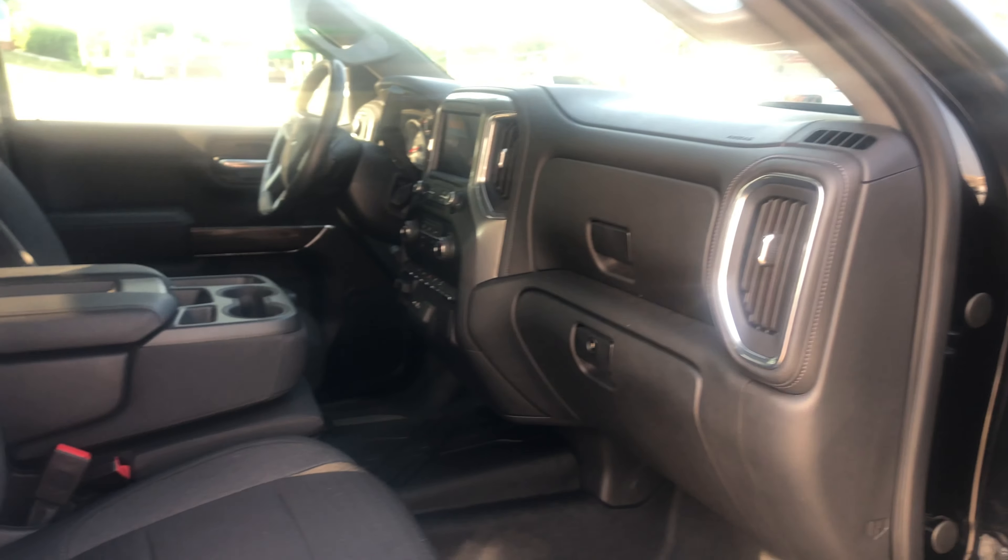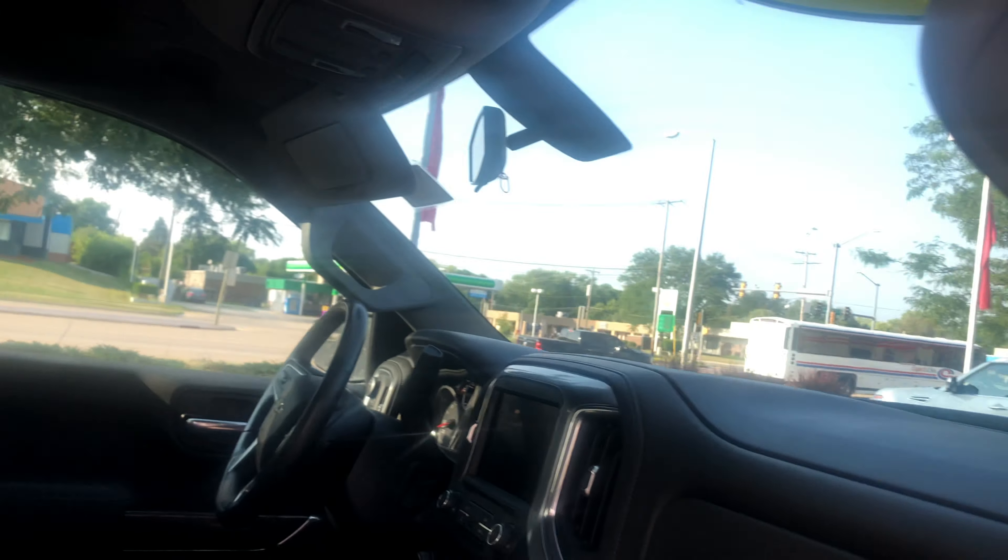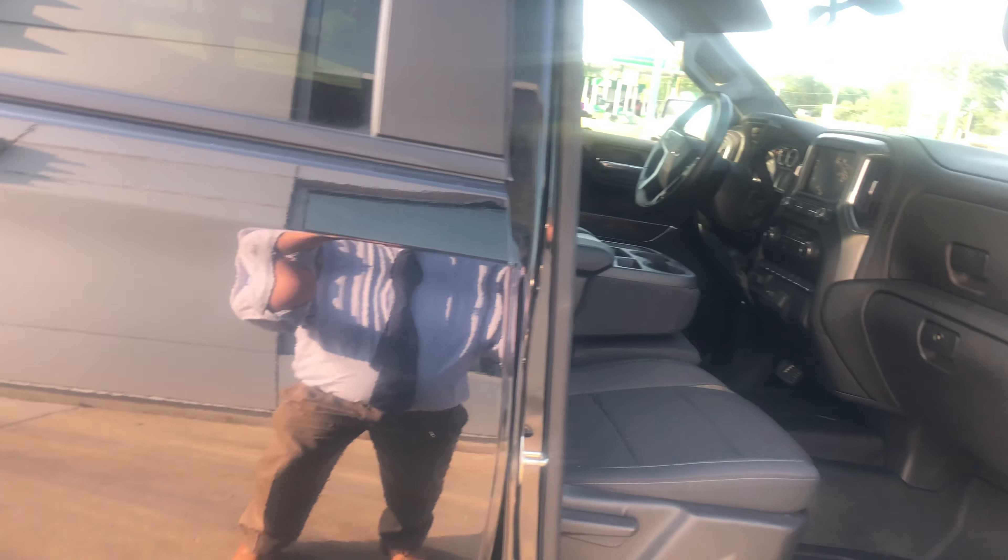Give you a shot of the inside. Great truck. Great color. These things are going quick.